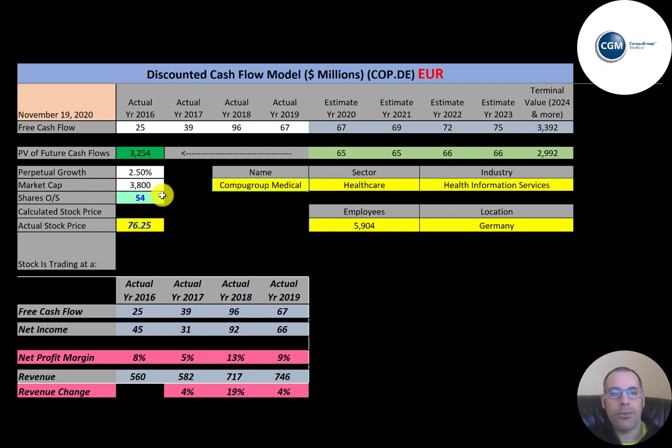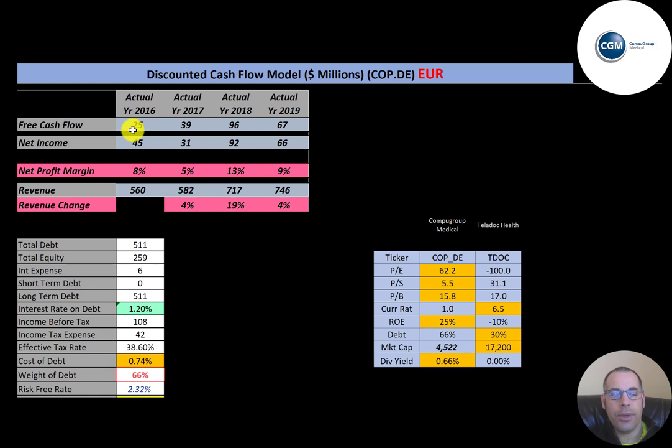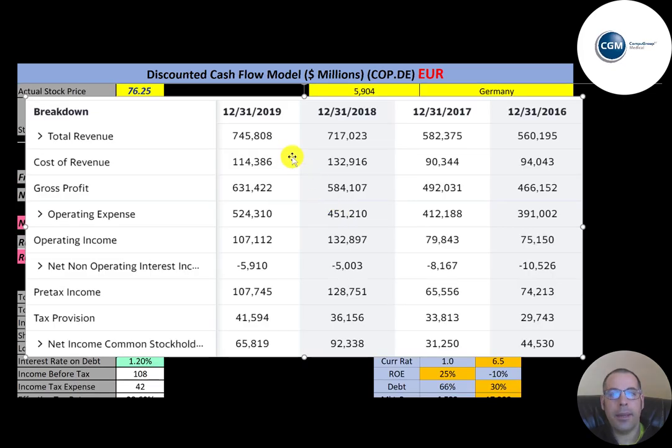Let's get started with the model. The market cap is 3.8 billion euros, they're trading at 76.25 a share, and have 54 million shares outstanding. Their free cash flow looks pretty healthy and strong each year, net income is positive and fairly consistent, and revenue grows each year from 560 million euros to 746 million.